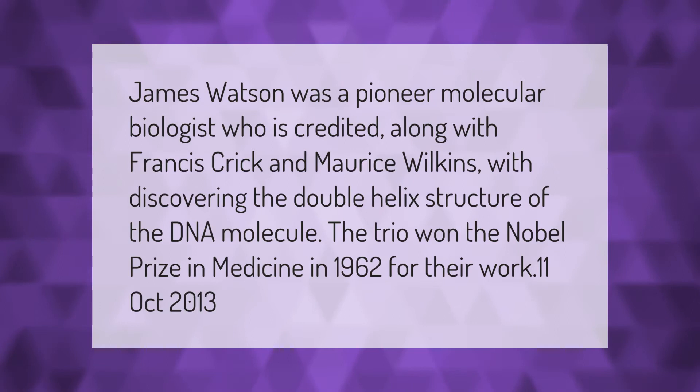James Watson was a pioneer molecular biologist who is credited, along with Francis Crick and Maurice Wilkins, with discovering the double helix structure of the DNA molecule. The trio won the Nobel Prize in Medicine in 1962 for their work.